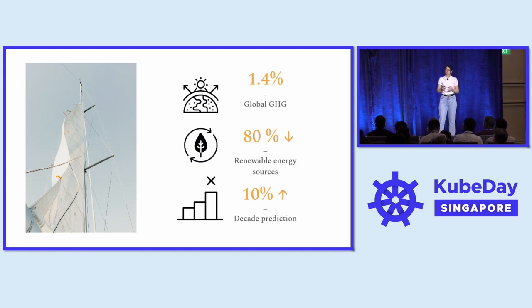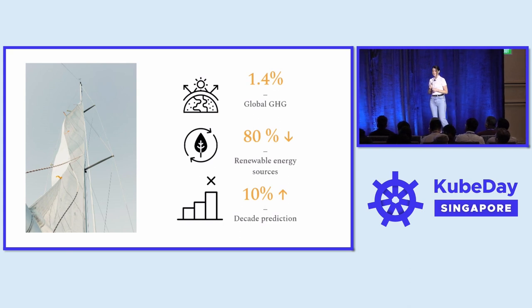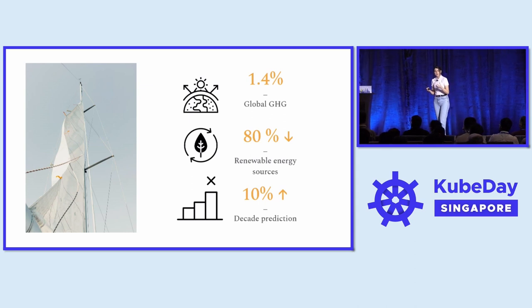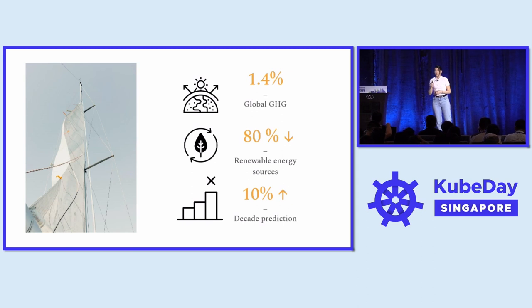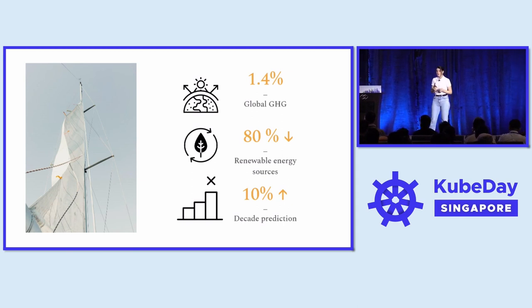We can see this in numbers. Currently, the tech sector is responsible for 1.4% of total greenhouse emissions. If we move to use renewable energy for running our infrastructure and products, these emissions would drop by 80%. However, if we take no action, we would be responsible for 10% of global emissions within a decade.